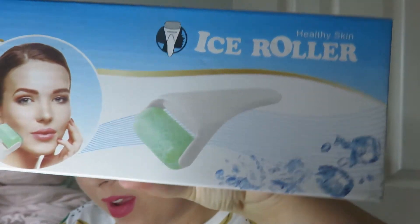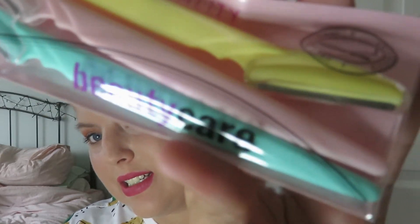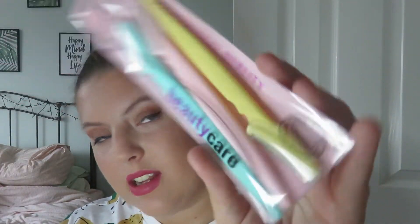One of the products I got is an ice roller for your face. You've got to put it in the freezer 20 minutes before using it, so it's in the freezer at the minute — it looks like this. Another thing I have is a face mask that needs to go in the fridge, so I've left that until the end. I also got some professional quality beauty care face razors — I'm not going to lie, I really like the colors.